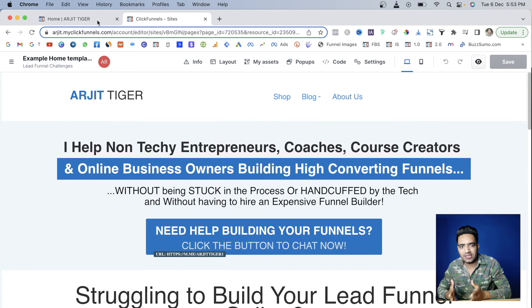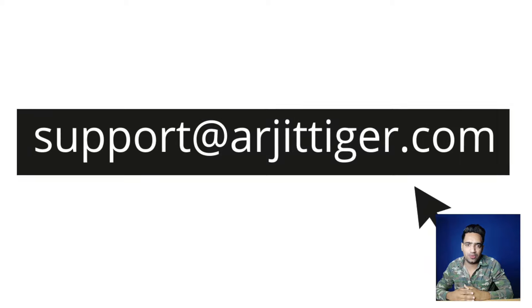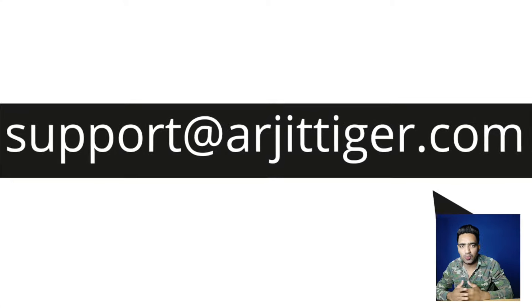So if you are someone that needs help, just click below or you can reach out to us at support@rgtiger.com. Hope to see you soon.